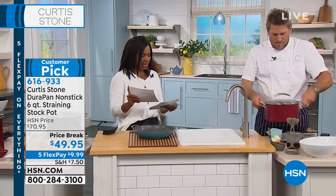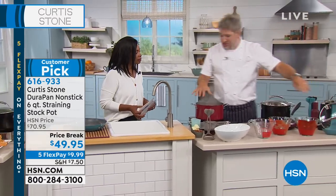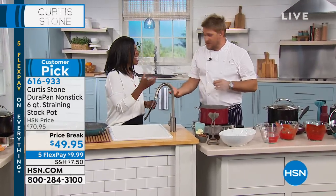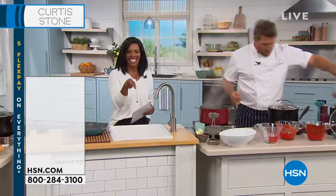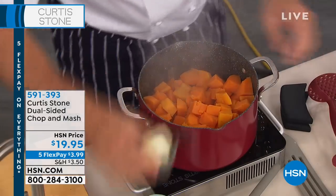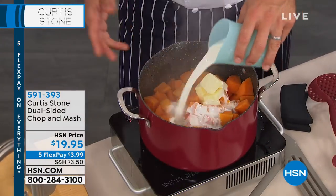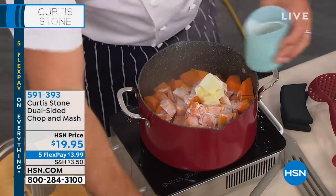Let's talk about the chop and mash — it's dual-sided, and you can get those in your red, black, or turquoise as well. Do you like your mash smooth, or do you like it a little chunky? I like it a little chunky. If you said smooth, I was going to use the masher. If you said chunky, I'm going to use the chopper. I'm going to add a little butter, a little bit of cream — this is a sweet potato. And then I add a little bit of maple syrup just to give it a little sweetness.